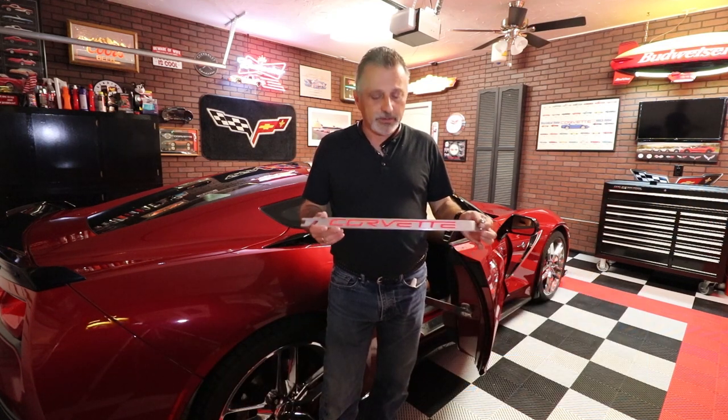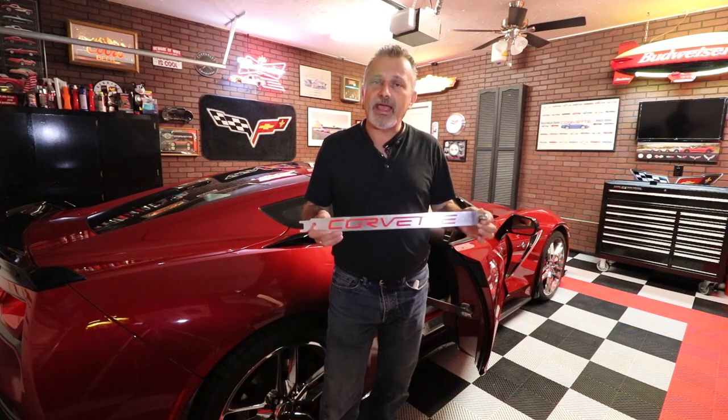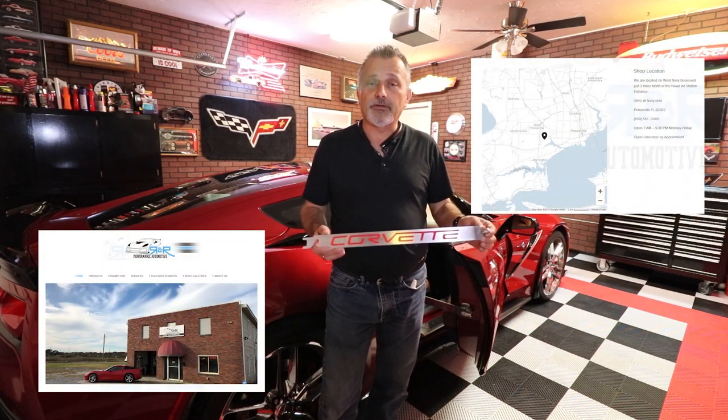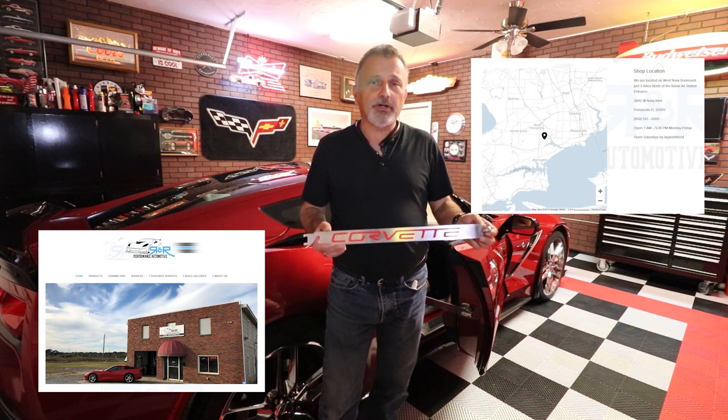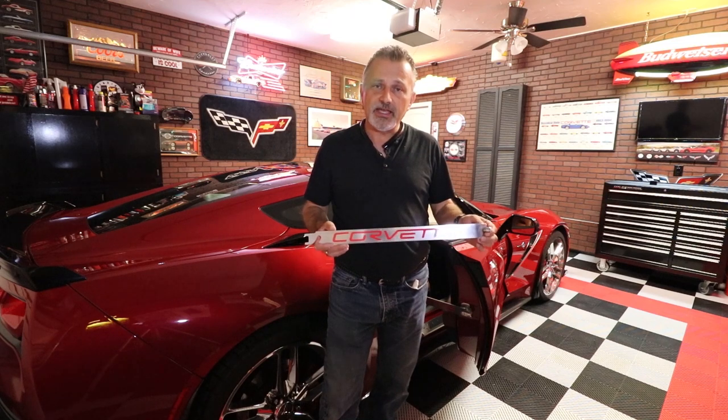This particular model that he's made — they're making these by hand, actually made here in the United States in his shop in Pensacola. He's very proud of them and he just started selling them, so I'm going to be showing you how they work on my C7 today.